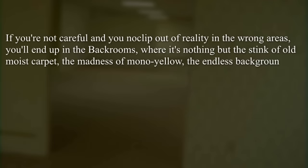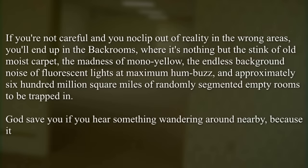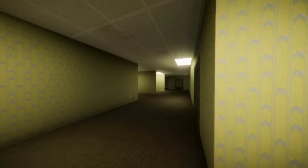"Where it's nothing but the stink of old moist carpet, the madness of mono yellow, the endless background noise, the fluorescent lights at maximum humbuzz, and approximately 600 million square miles of randomly segmented empty rooms to be trapped in. God save you if you hear something wandering nearby, because it sure as hell heard you." This bite-sized piece of lore is really what made the backrooms stand out. It was just enough to spark interest, to create a sense of dread and eeriness — the concept of being totally isolated in this creepy place with no chance of escape.